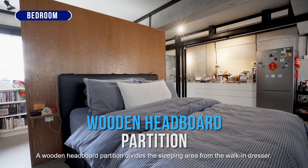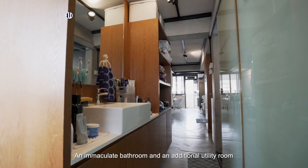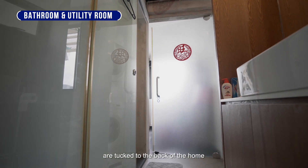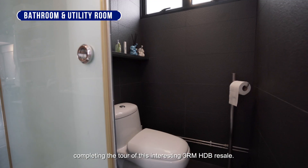A wooden headboard partition divides the sleeping area from the walk-in dresser. An immaculate bathroom and an additional utility room are tucked to the back of the home, completing the tour of this interesting 3-room HDB resale.